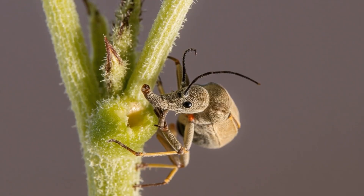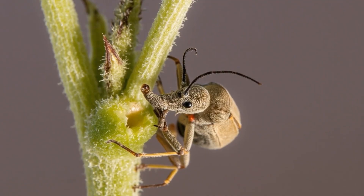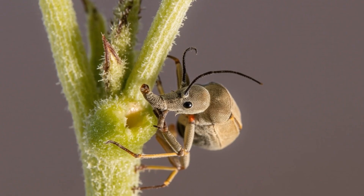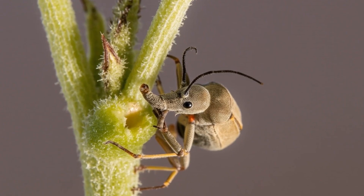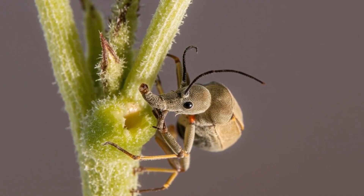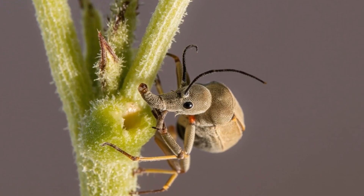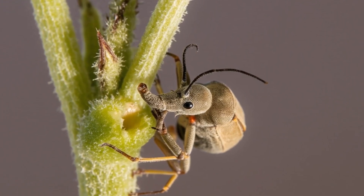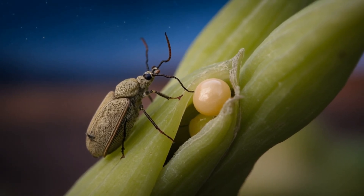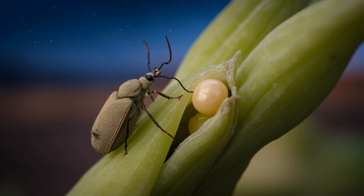For a female, the rostrum serves an even greater purpose. It is a probe, a drill, and a nursery tool all in one. She uses it to bore a neat, clean portal into the stem of a dune evening primrose, gauging the softness of the tissue within. Then, with surgical precision, she places a single egg where the tender plant will feed the next generation from the inside out. A life gifted and sustained by a tool that is both a straw and a cradle.